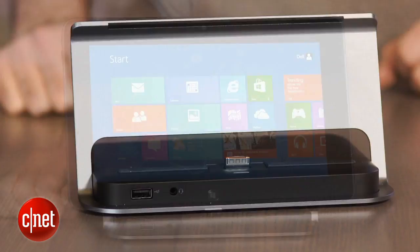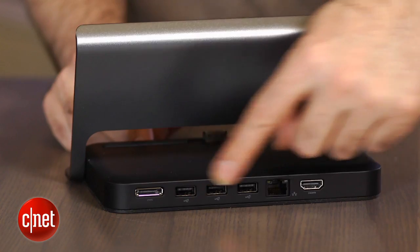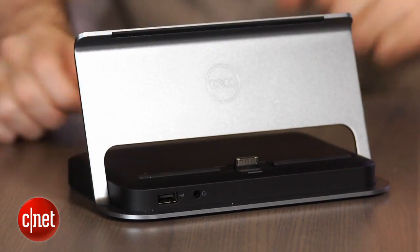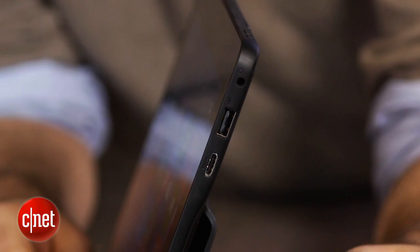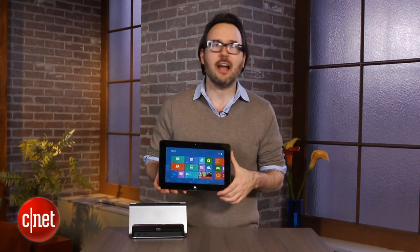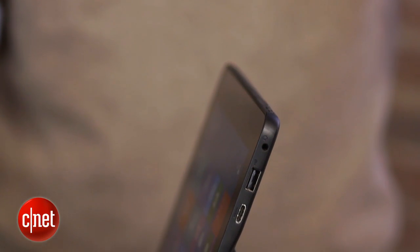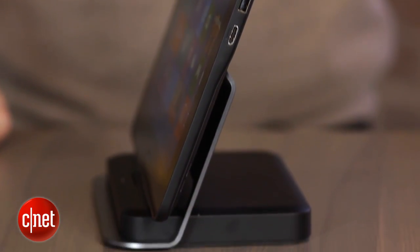You can also add for $100 something like a docking station — this custom docking station for this — which adds a video out, an Ethernet jack, and some additional USB ports, because on the body of the tablet itself you've only got one USB 2.0 port. In fact, all of them are USB 2.0. That's one of the downfalls of using this Atom platform instead of the more advanced Intel Core i-series platform where USB 3.0 is required.